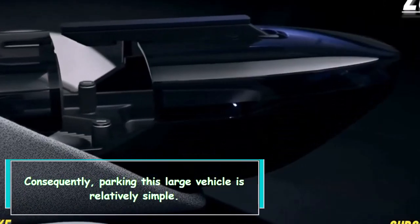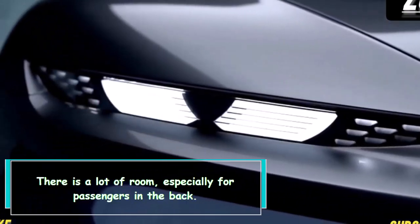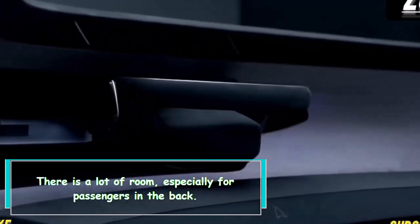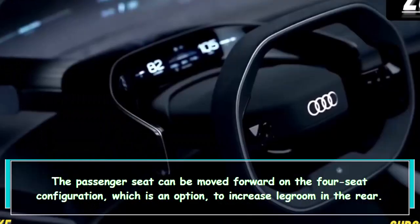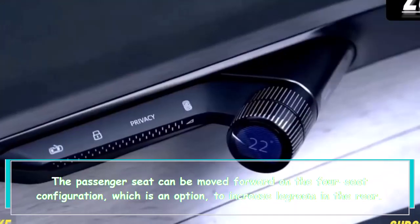The large windows and thin roof pillars make it difficult to complain about interior space or visibility, and parking this large vehicle is relatively simple. There is a lot of room, especially for passengers in the back. In the four-seat configuration, the passenger seat can be moved forward to increase legroom in the rear.